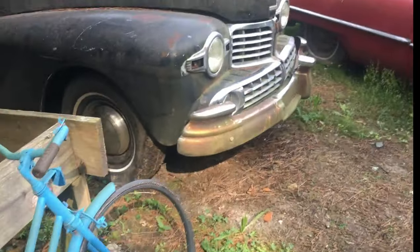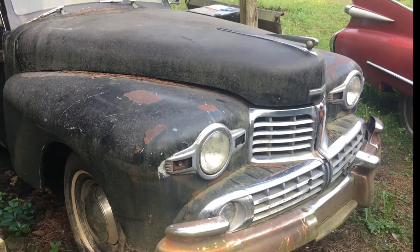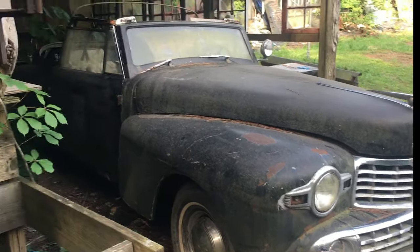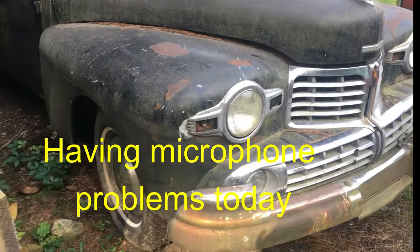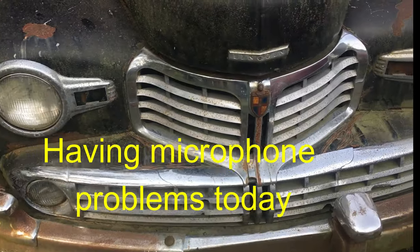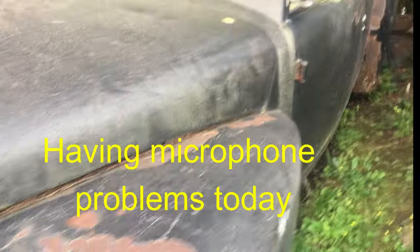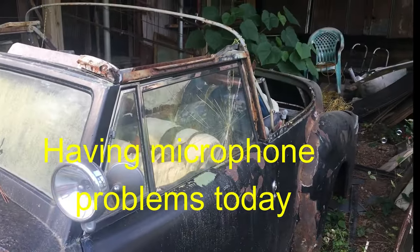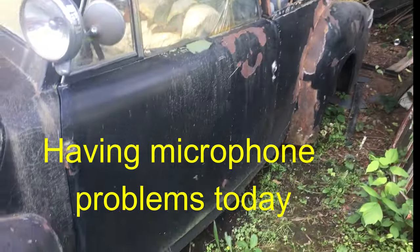Alright, here we are. I'm in Georgia. If you guys could put some years on these for me, I would appreciate it. Old Lincoln right here. Convertible. Not too bad of shape. Yeah, the rockers are good.